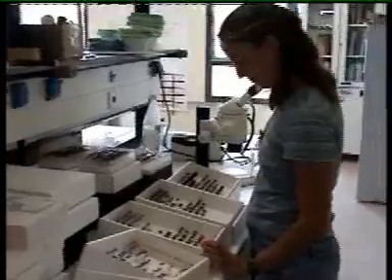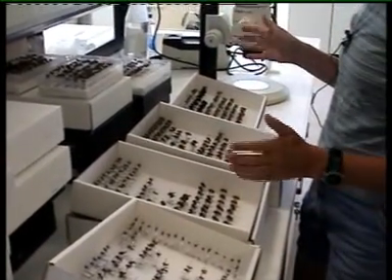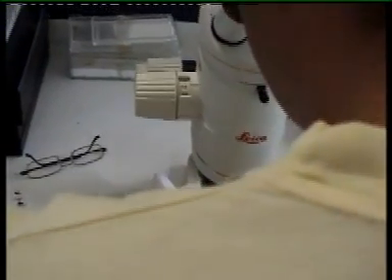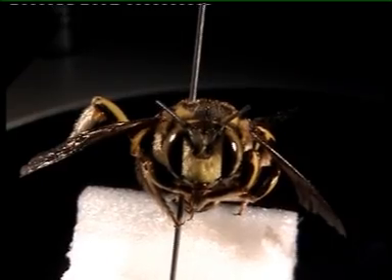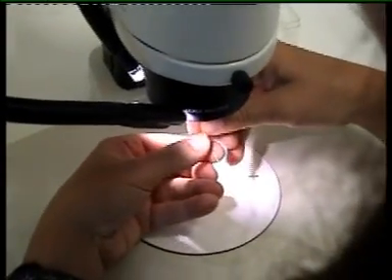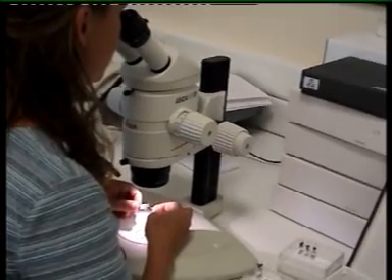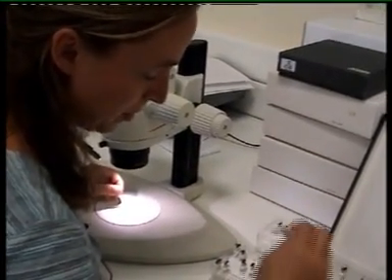Once all of the bees have labels on them and have been entered in the computer, we sort them. The first sort is a visual one — you want to put like things together, and then within them look under the scope and figure out which is which. Once the bees have been visually separated, we use the microscope to look for characters on the antenna, on the abdomen, on the head, on the legs — just about any spot on the body to see what kind of different species we have. There are very few identification keys, especially here in Greece. So I'm trying to get like things together, and then we'll send them to another museum that has a reference collection, and they can do the actual naming of all the bees.